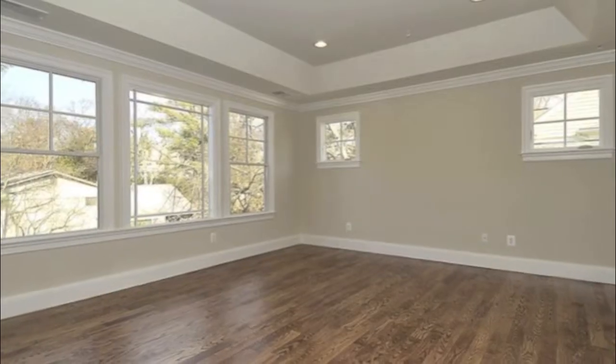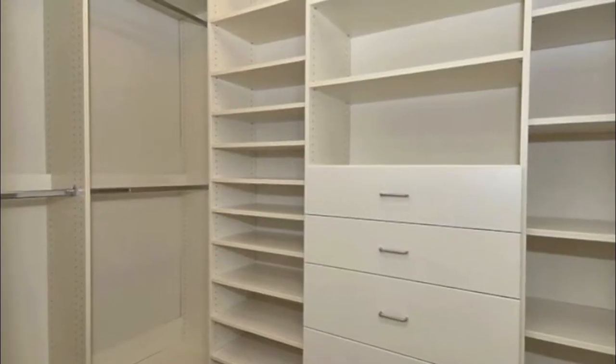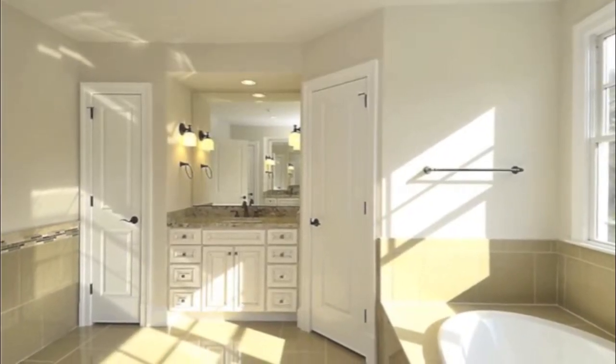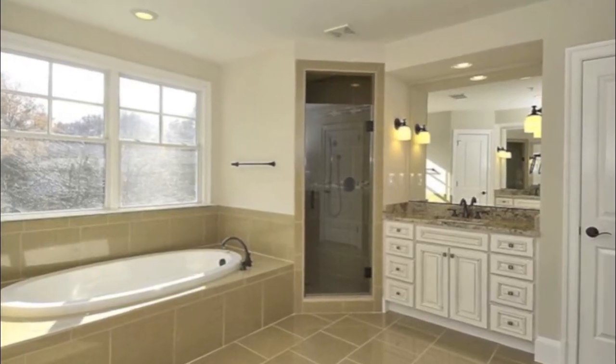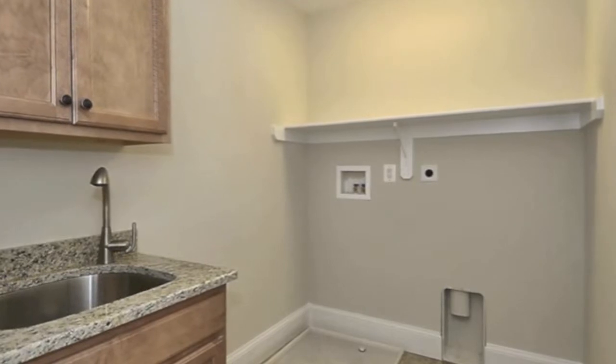The master bedroom suite is spacious and well-lit, with walk-in closets on either side of the hallway, leading to a bathroom which is complete with separate shower, whirlpool tub, and separate vanities. A laundry room with washer and dryer hookup complete this level.